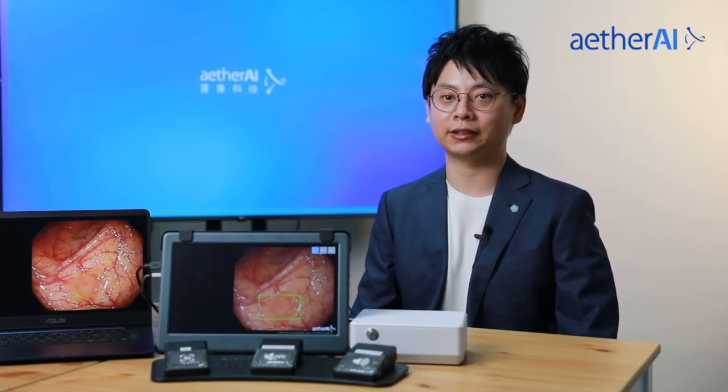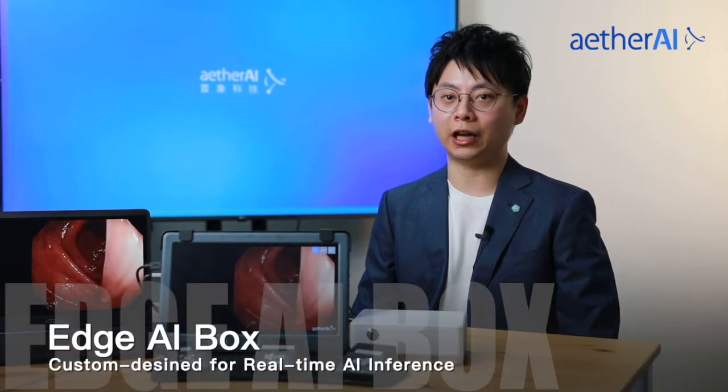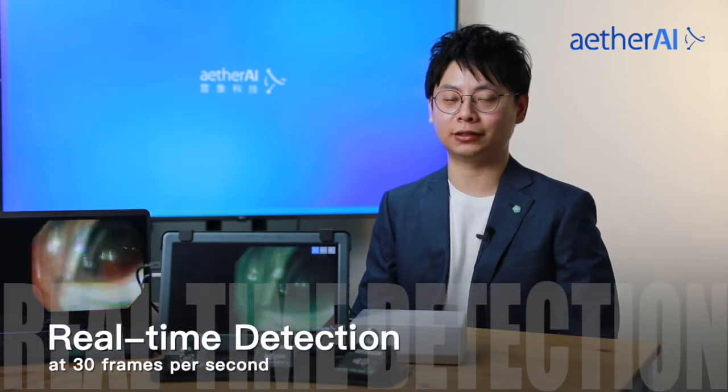In this demonstration, this laptop is acting as an endoscopy machine during the endoscopy procedure. Through SDI transmission to our custom-designed AI box, it is able to consistently detect polyps and alert with sounds in real-time at 30 frames per second.